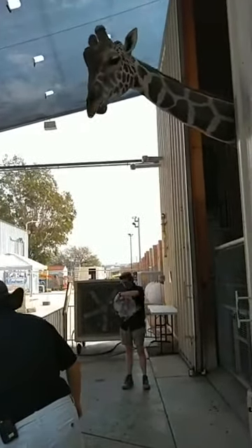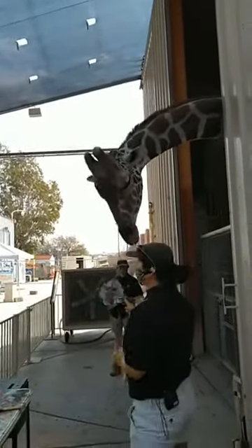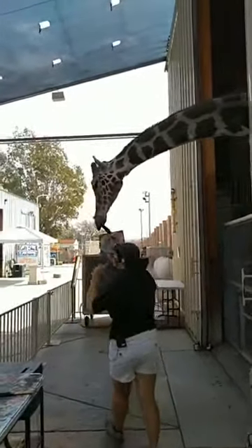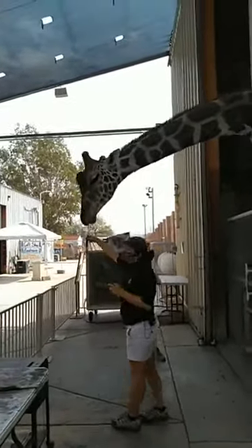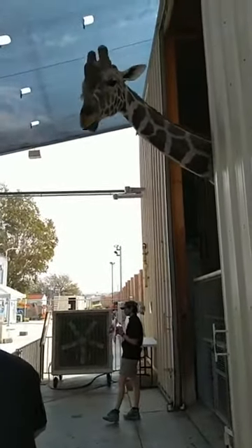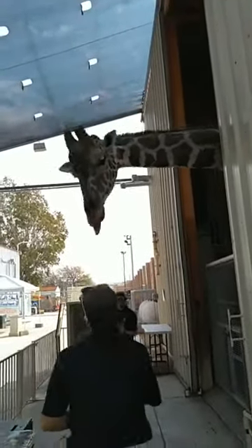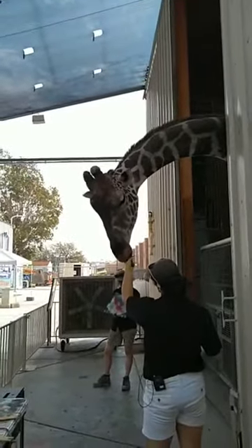Giraffes are known for that very long neck of theirs. Most mammals, including us and giraffes, actually have seven vertebrae in our necks — his are obviously a lot larger than ours. They're also configured like our shoulders and hips, giving him better mobility. So the answer is seven, same as humans!